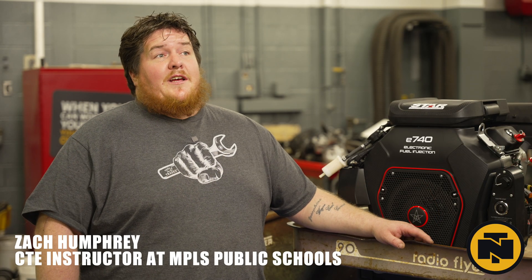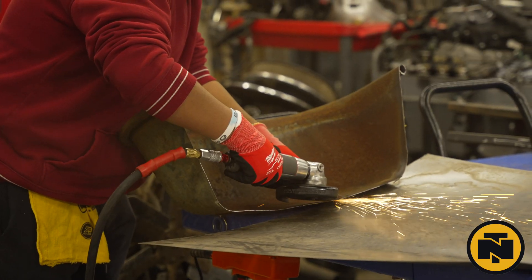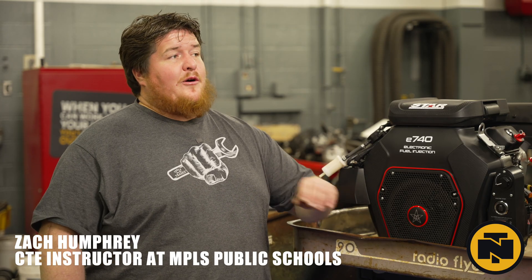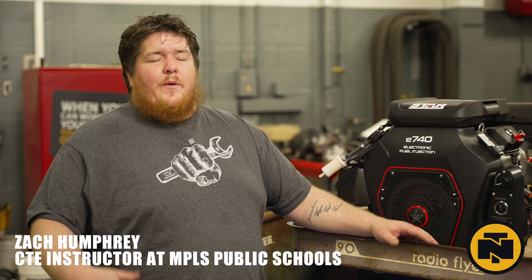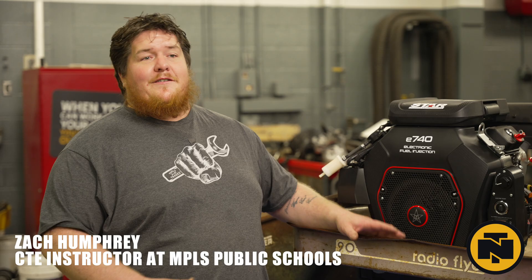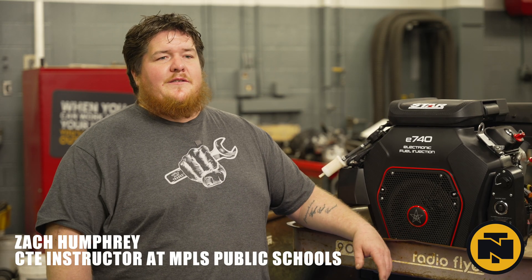I think the biggest challenge is going to be staying focused. I'm just as bad as the students — you get hyper-focused on one area, or you get pulled off on some crazy idea about one certain aspect of the build, and we find ourselves trying to rein it in and keep everybody focused on making a running rat rod go-kart before pursuing some of those other wild ideas.